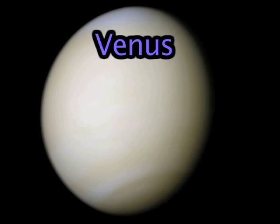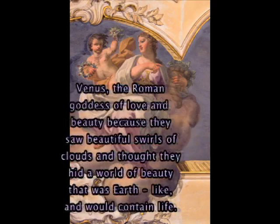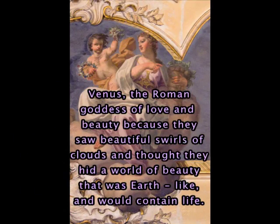If you ever wondered how Venus got its name, I have the answer for you. Venus was named after Venus, the Roman goddess of love and beauty, because they saw beautiful swirls of clouds and thought they hid a world of beauty that was earth-like and would contain life.